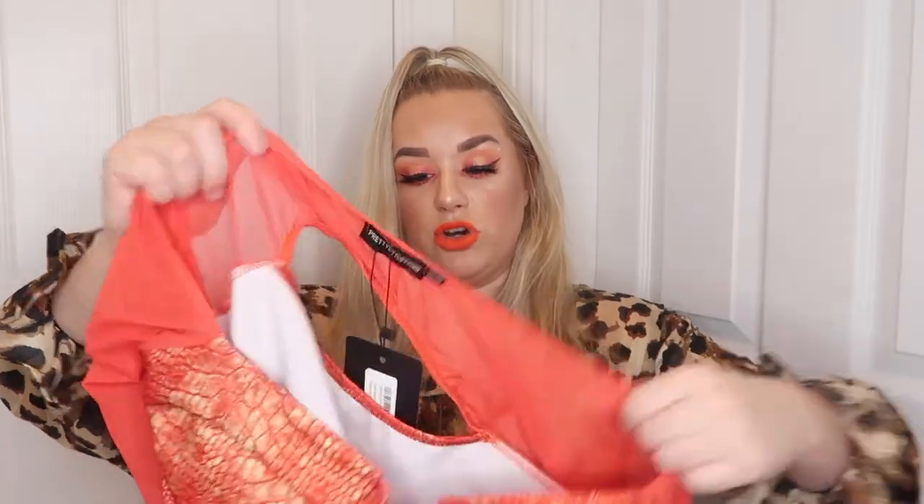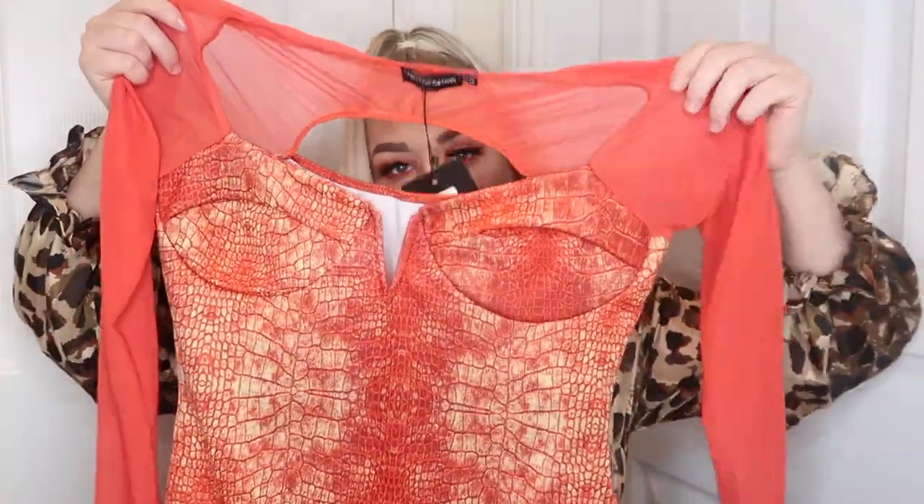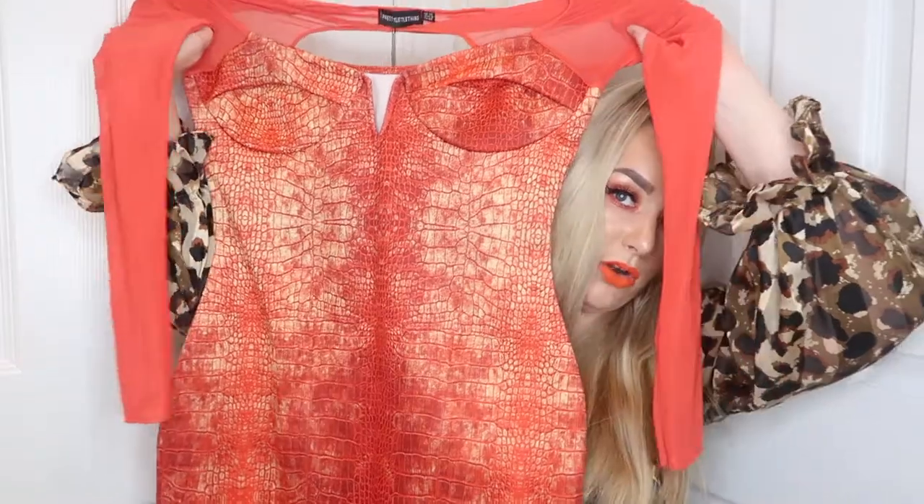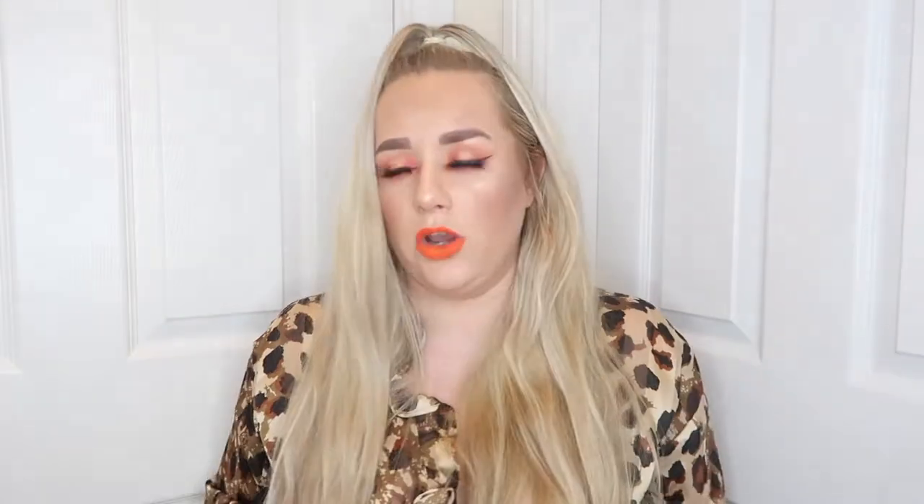Then I've got the red snake print mesh bodice V-bar detail bodycon dress in a size 12. This is actually really cute — it's not my normal style at all, and it doesn't do it much justice just holding it up, but it looks really cute on. It's got an almost snaky print and looks super cute. I really like this one, and it was reduced down to £14.